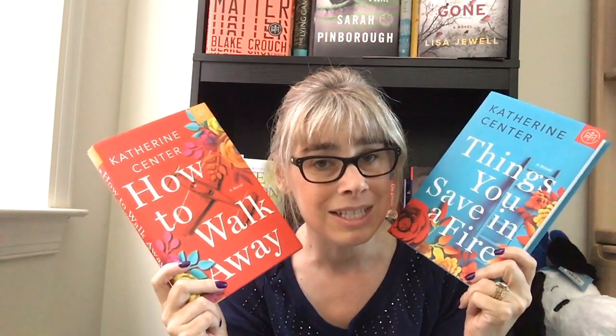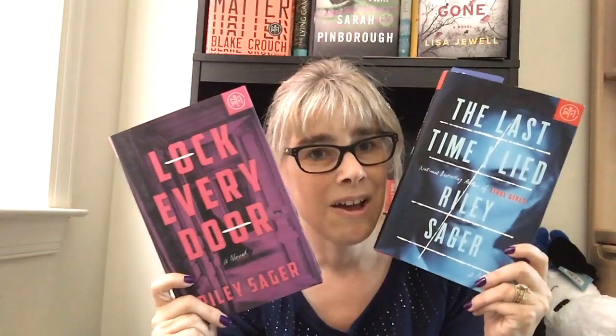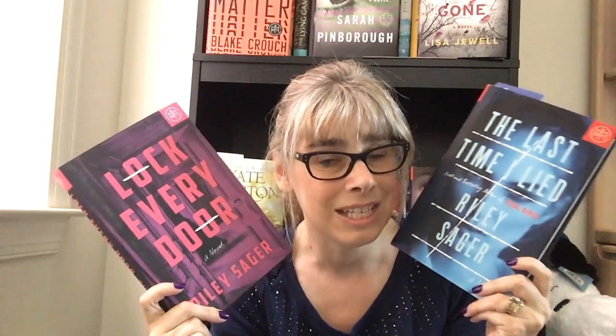Book of the Month Club is killing me with my TBR, but I have two of these and two of these that I need to read. Anyway, thank you for watching and I will see you in another video. Bye!